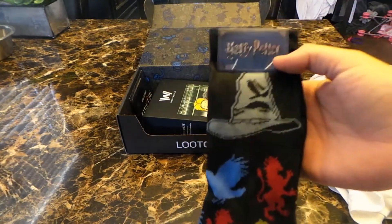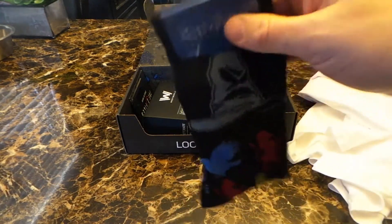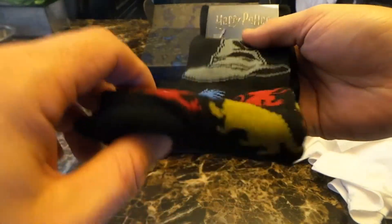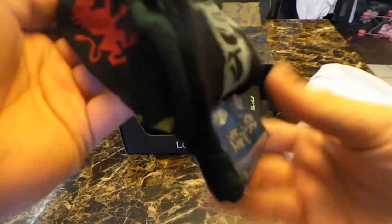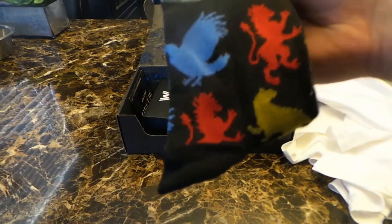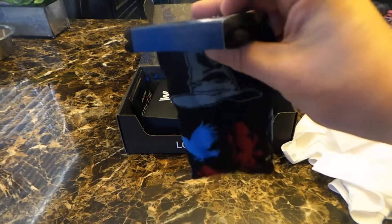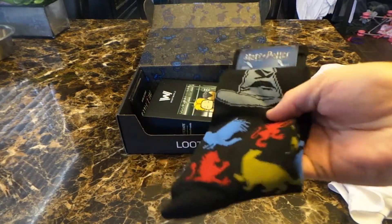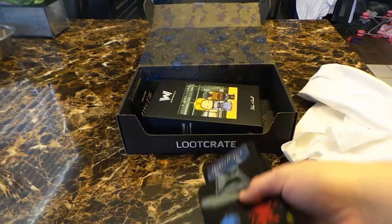So this here is a set of Harry Potter dress socks. Not a big Harry Potter fan, but we do have the sorting hat and then all the different symbols and things. I know my wife kind of digs some of this stuff and I have a few family members that like Harry Potter, so these will go to somebody that's going to be a fan. If you're a Harry Potter fan, these things are actually really cool.